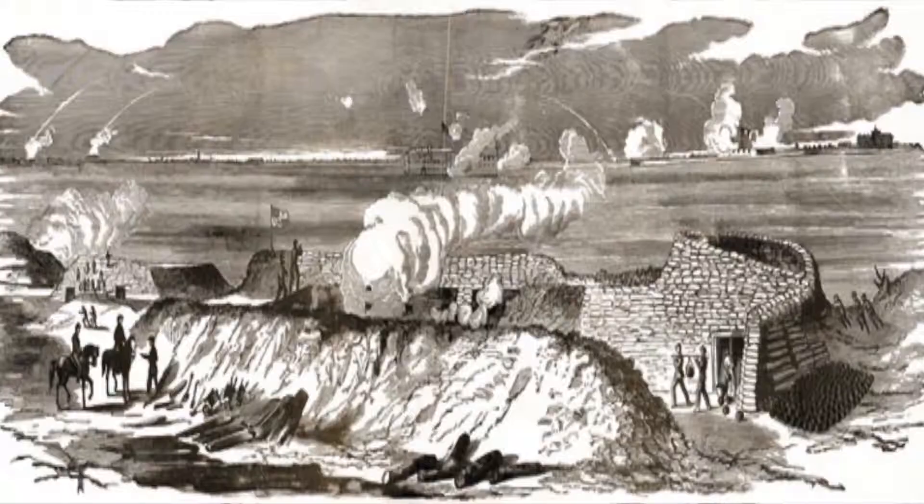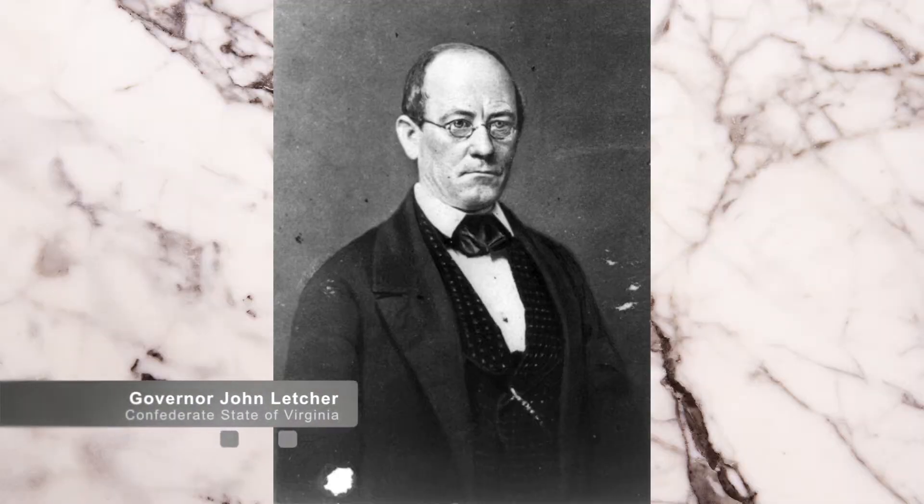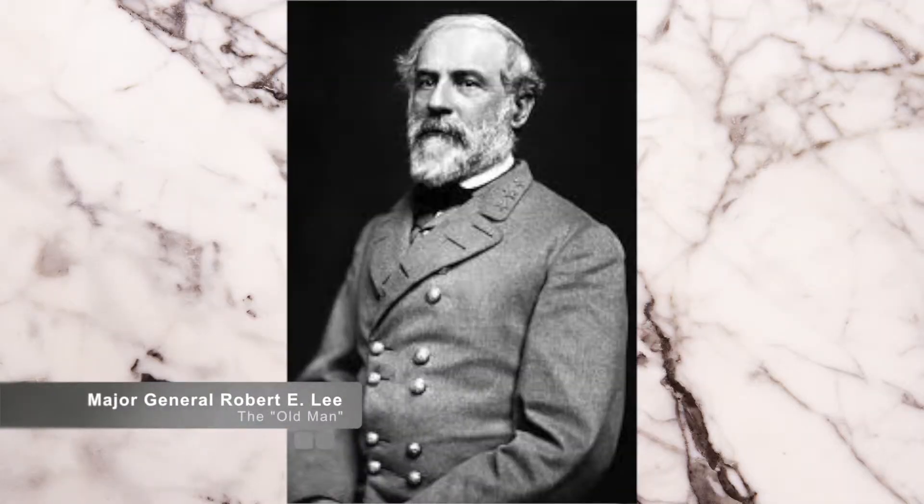Virginia seceded from the Union on April 17, 1861, three days after the surrender of Fort Sumter to Confederate forces. Virginia Governor John Lecter gave Robert E. Lee command of the Virginia State Forces with the initial rank of Major General.